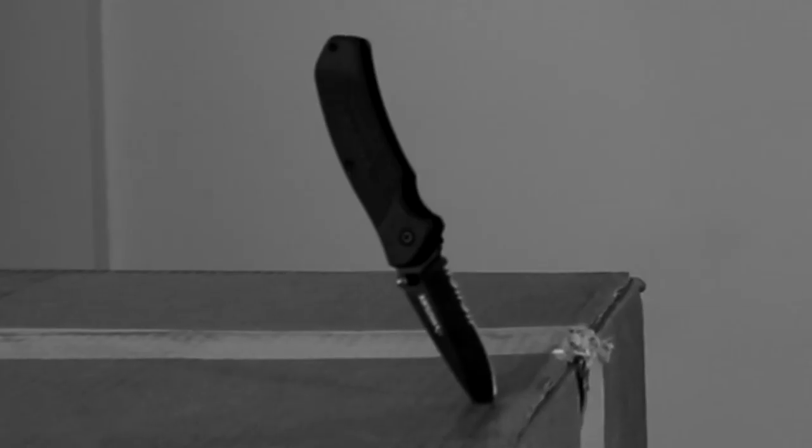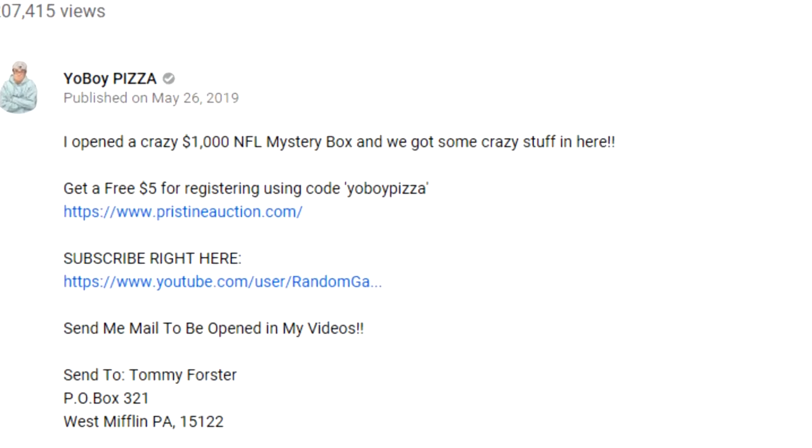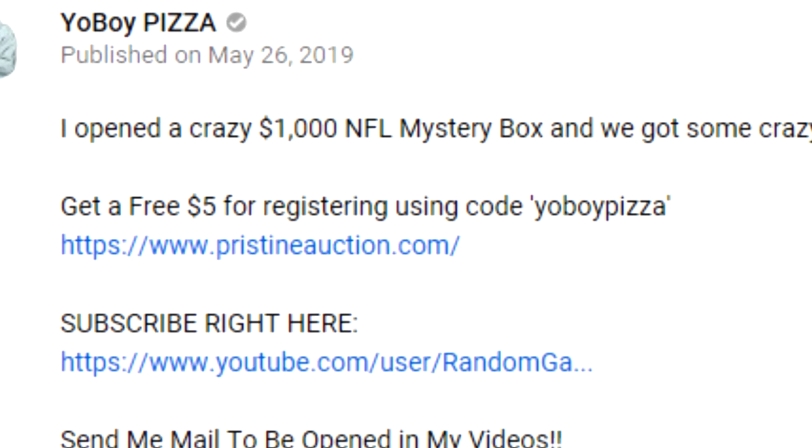Let me grab my knife. You guys know that we have done a $1,000 mystery box before — if you have not seen that video, definitely recommend it, there's going to be a link. The same people from Pristine Auction were the ones that hooked it up with this mystery box.